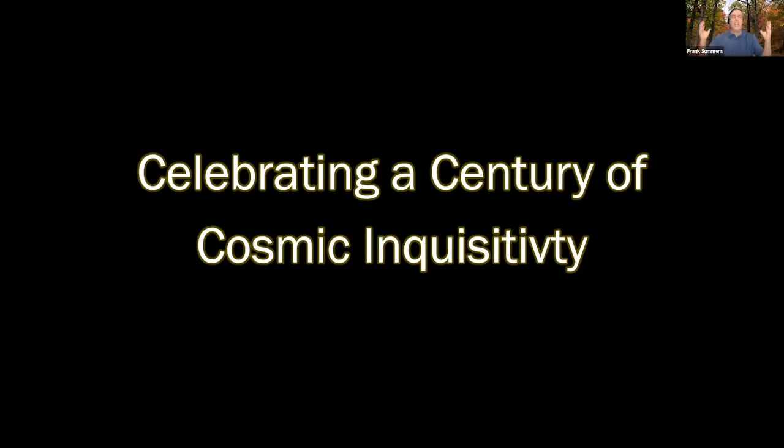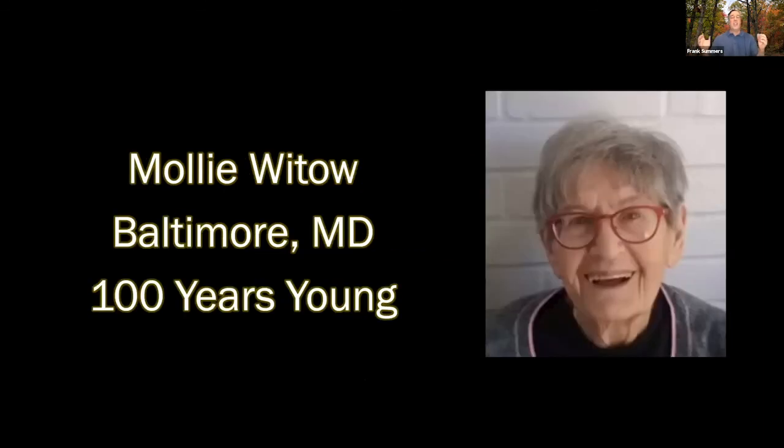We have one more story, and it's a really special one. We are celebrating a century of cosmic inquisitivity. I've been hosting the public lecture series for almost 20 years — 19 years — and for most of that time I've seen one particular member of the audience down in the front row. She has just turned 100 years old. A shout-out to Molly Witau from Baltimore, Maryland, who is 100 years young this month. Molly is amazing — she comes to the public lectures, always has inquisitive questions, and has seen several solar eclipses over her life.